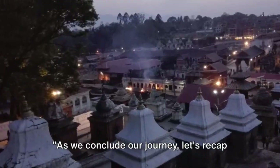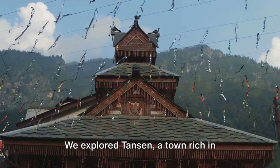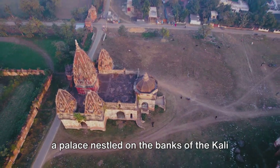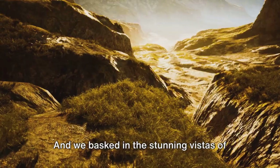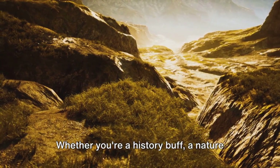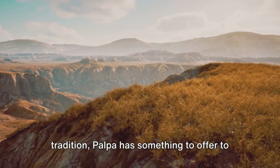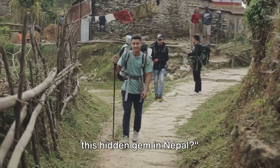As we conclude our journey, let's recap the highlights of our trip through Palpa. We explored Tansen, a town rich in traditional architecture and history. We marveled at the beauty of Rani Mahal, a palace nestled on the banks of the Kali Gandaki River, and we basked in the stunning vistas of the Himalayas from Srinagar Hill. Whether you're a history buff, a nature enthusiast, or a lover of culture and tradition, Palpa has something to offer every traveller. So when are you planning your trip to this hidden gem in Nepal?